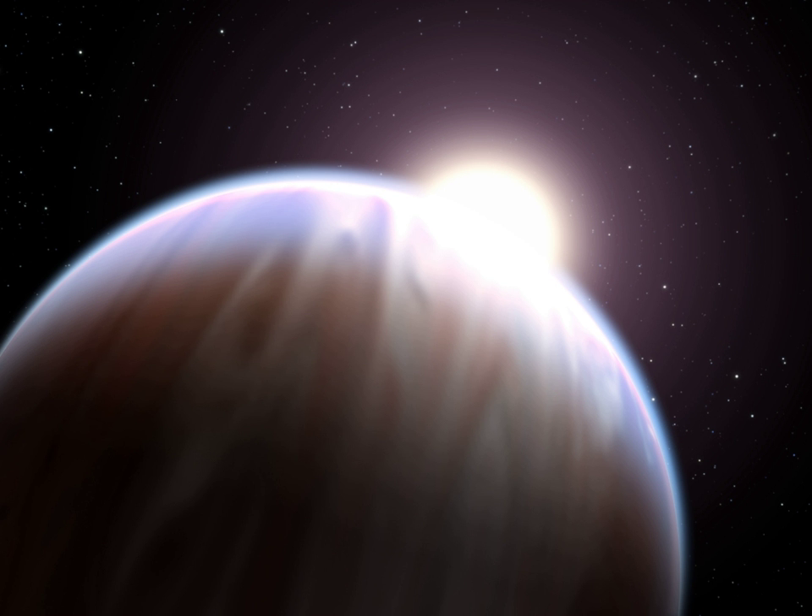Most puffy planets are below two Jupiter masses, as more massive planets have stronger gravity keeping them at roughly Jupiter's size. Many transiting hot Jupiters have a larger radius than expected even when taking surface heating from the star into account. This could be caused by the interaction between atmospheric winds and the planet's magnetosphere creating an electric current that heats the planet, causing it to expand. The hotter the planet, the greater the atmospheric ionization and the larger the electric current, leading to more heating. This theory matches the observation that planetary temperature is correlated with inflated planetary radii.